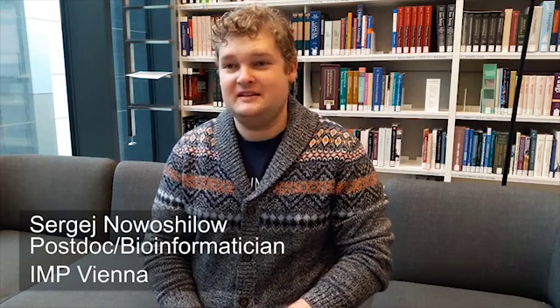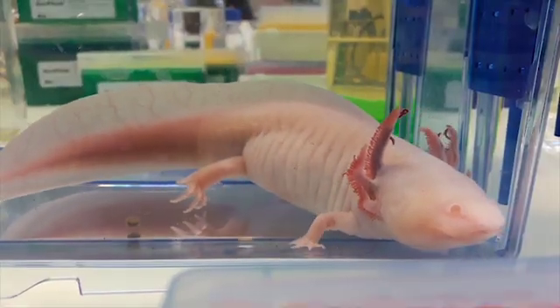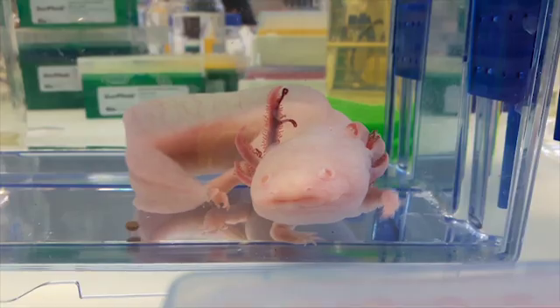Hi, my name is Sergei Novoshidov. I'm a postdoc and bioinformatician in Eli Tanaka's lab, and we recently published a paper on the axolotl genome. The axolotl is a very important organism in regeneration studies.